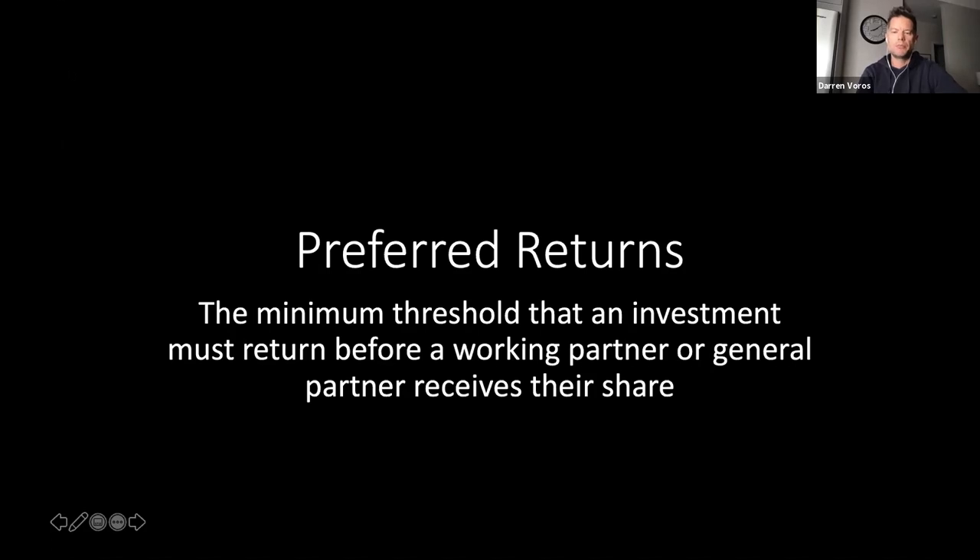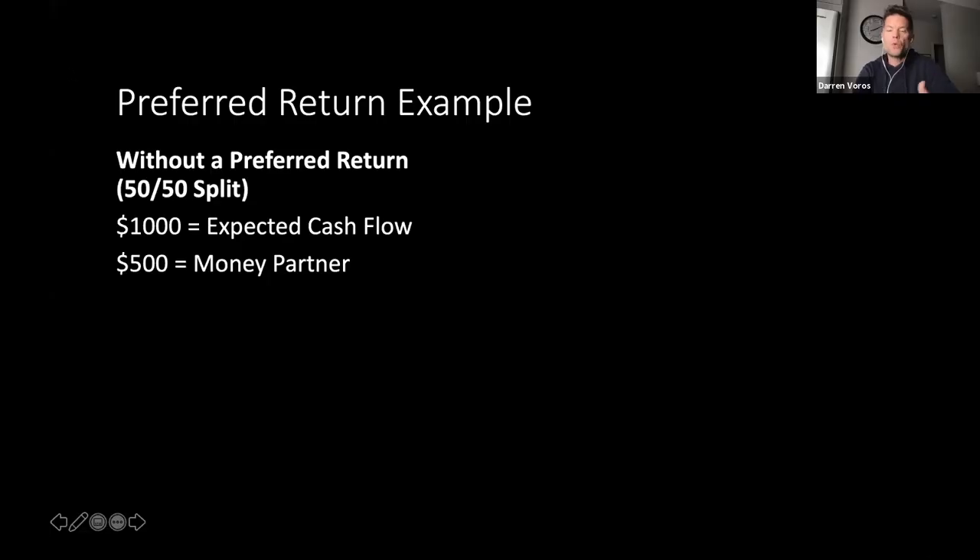Preferred returns are essentially the minimum threshold that an investment has to return before a working partner or general partner receives their share. The easiest way to explain this is to jump right into numbers. Let's say you had an opportunity you're wanting to partner on. This is without a preferred return — a standard 50-50 split on a joint venture agreement. Let's say the expected cash flow on that transaction was $1,000 per month. As the working partner, I'm pitching to my money partner saying this property is going to make $1,000 per month, and we're going to split that 50-50, so the money partner gets $500 and I get $500.